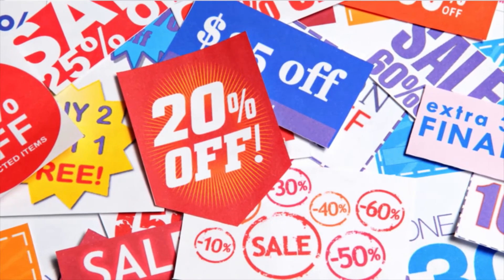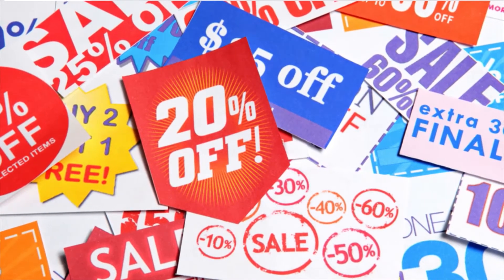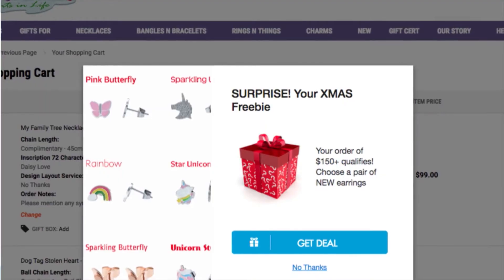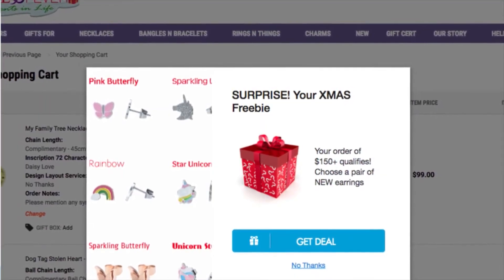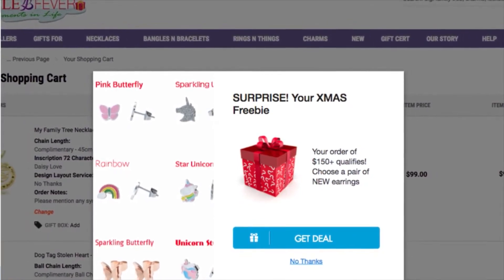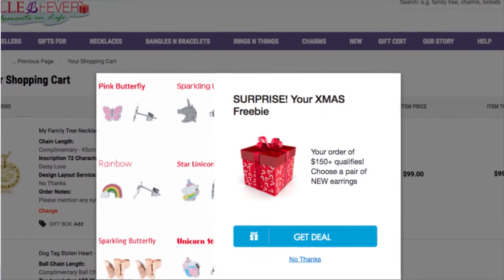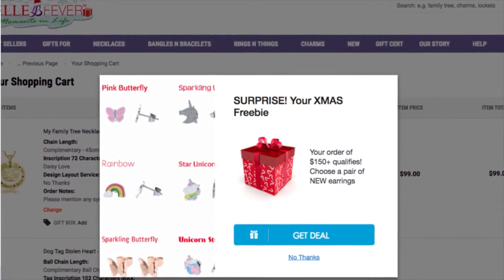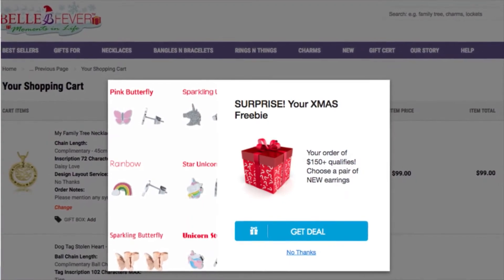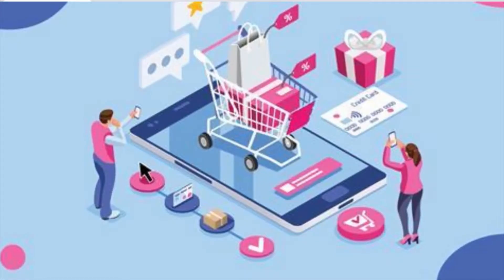One of the best ways to attract customers and lure them to spend money is giving huge discounts. Offering a gift to your customer is a sign that tells them that you and your business are grateful for their purchase. At the same time, this helps encourage them to even make a more expensive purchase.